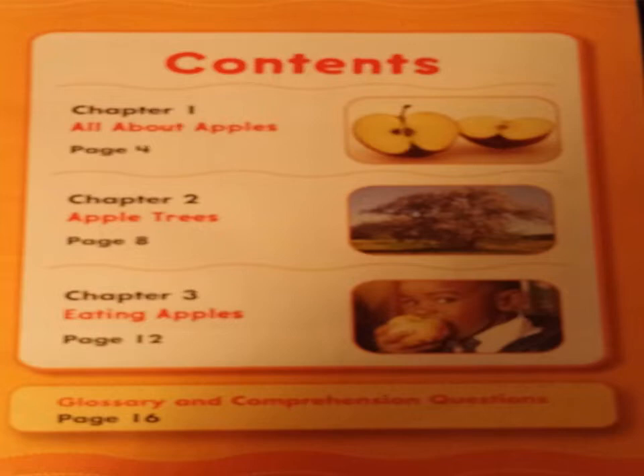Contents. Chapter 1: All About Apples, page 4. Chapter 2: Apple Trees, page 8. Chapter 3: Eating Apples, page 12. Glossary and Comprehension Questions, page 16.